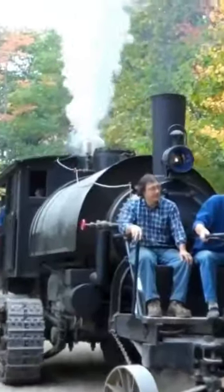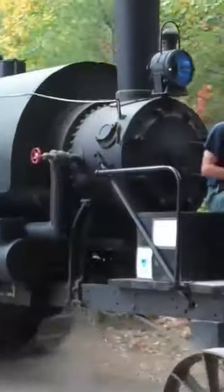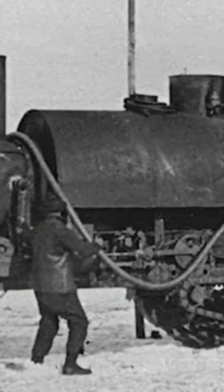Interestingly, these log haulers functioned like 10 to 30-ton snowmobiles with a top speed of about 4.5 miles per hour.